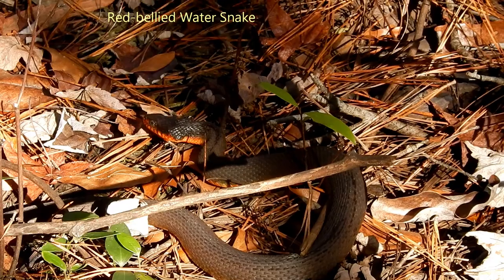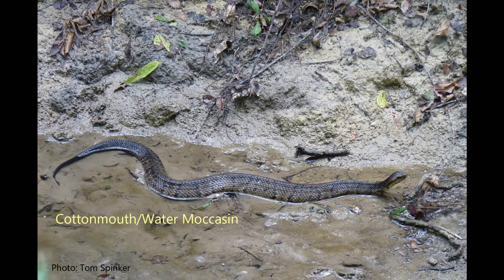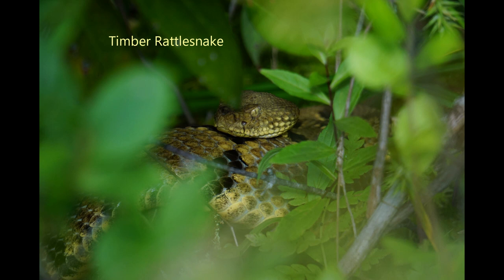Brown water snakes are very common, and red-bellied water snakes are also common. Occasionally you may see a cottonmouth, or water moccasin as it's commonly referred to — typically where there's more standing water you can see them. Copperheads are also found within the park, as well as timber rattlesnakes. Not as common, but they can be found.